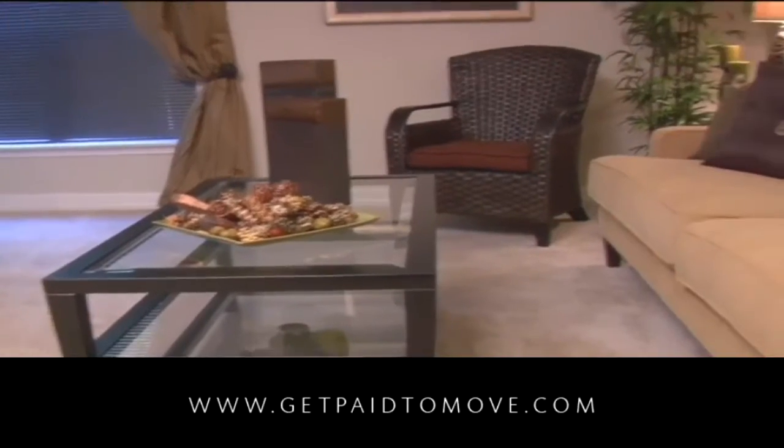Choose from any array of thoughtfully designed studios, one-bedroom, and two-bedroom apartment homes, each with a plethora of high-end interior finishes.